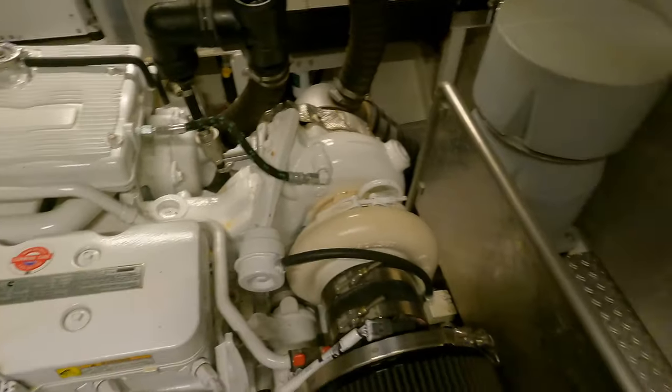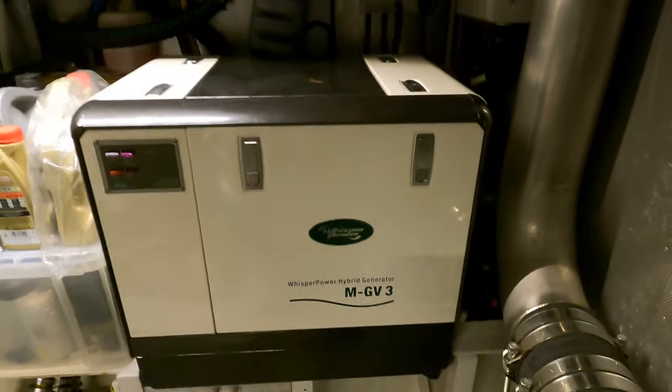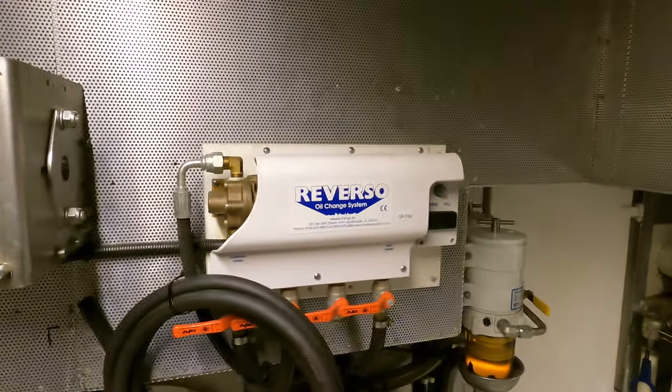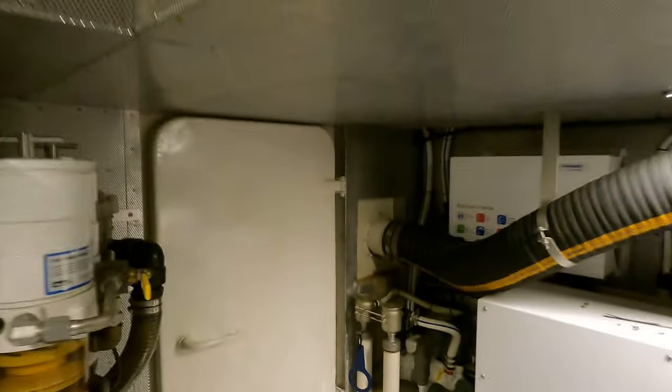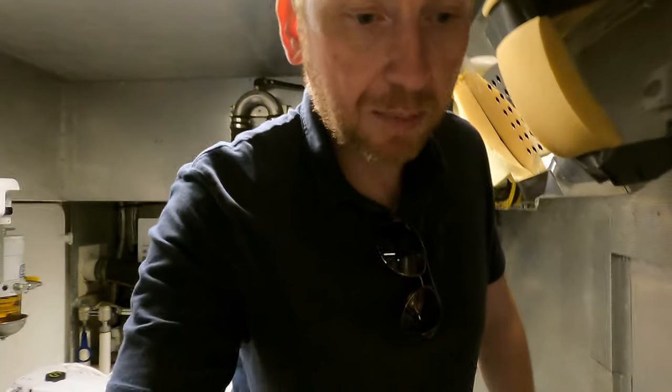If you need to get over onto the port engine, just step across — and you can get over to the companionway on that side as well. There's a Whisper Power generator over there, a fuel polishing system, and a Reverso oil change system. You might be thinking the only way into the engine room is through the master cabin, but you'd be wrong — there's a door that leads out onto the swim platform. So there are two points of access, which is really good for safety and practicality, allowing engineers to get in for a service without disturbing the cabin.